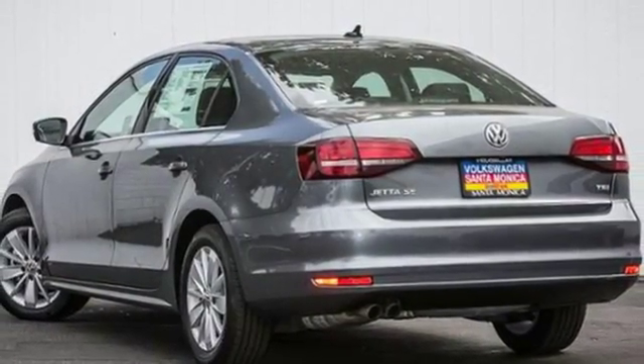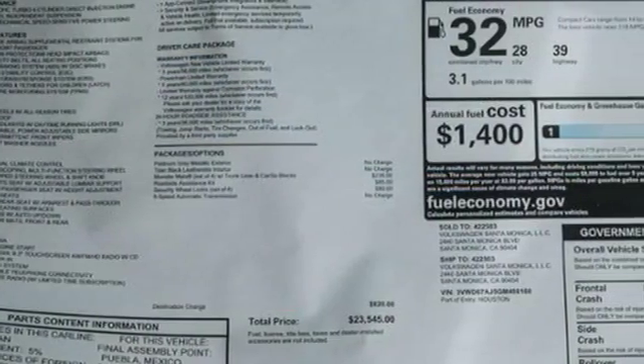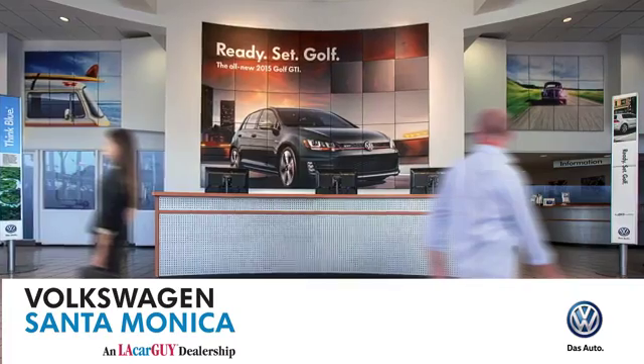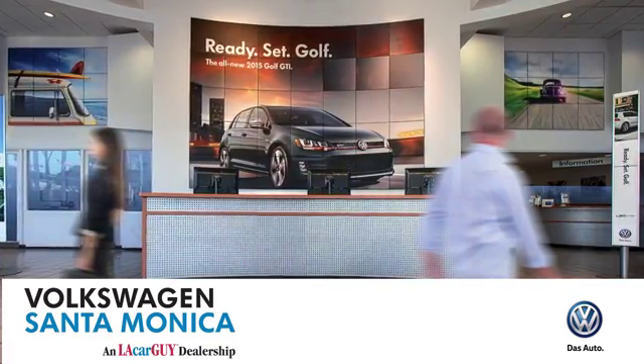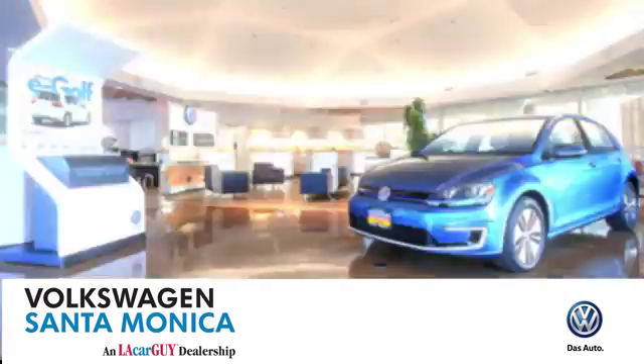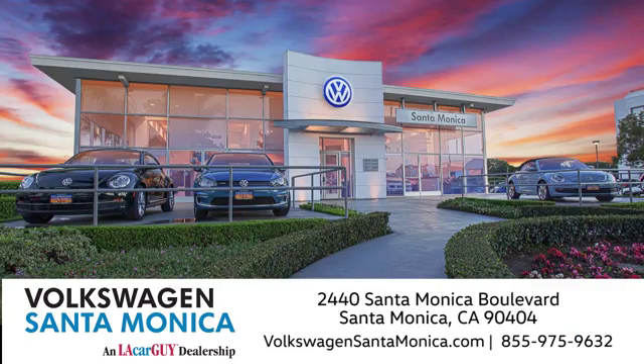The compact sedan can be your compact sedan. Test drive this Jetta today. At Volkswagen Santa Monica, we'll do everything we can to make sure you drive away in the vehicle that's just right for you. Visit us today in Santa Monica, California.